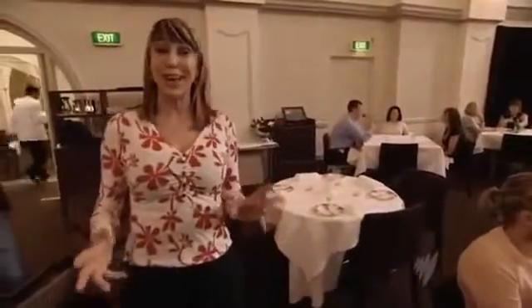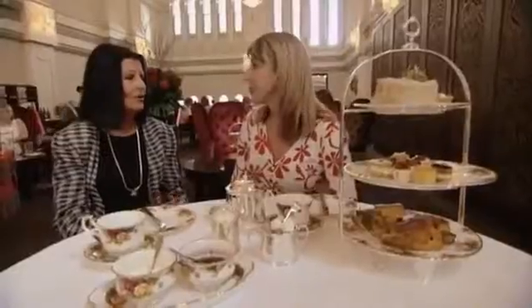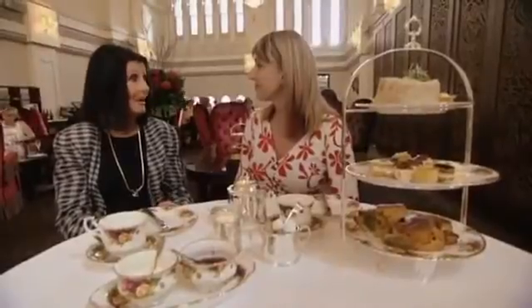Depending on where you're from in the UK, you'll call afternoon tea 'tea' or 'high tea.' High tea is used in the north and usually means an early hearty dinner. In the south it's a lot more dainty. And if you're asked for tea, you'll know what time to arrive. Four o'clock. And every English person knows — if they don't, they've been badly brought up.